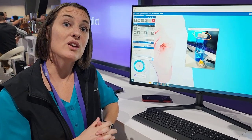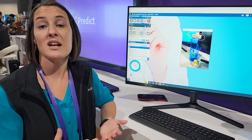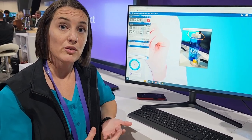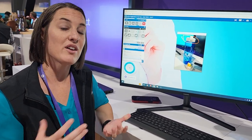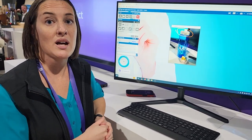We also have multi-party capabilities, so if you have a group of biomed technicians or field engineers that maybe haven't worked on this particular system or haven't encountered this issue before, we can add additional personnel into that existing session with the GE expert so everyone can collaborate and troubleshoot together, learn together, and see that real-time fix all at the same time.